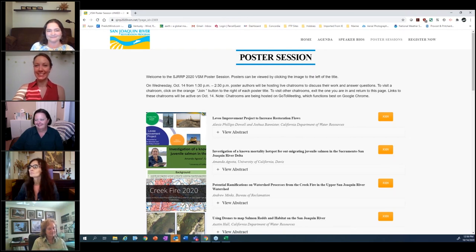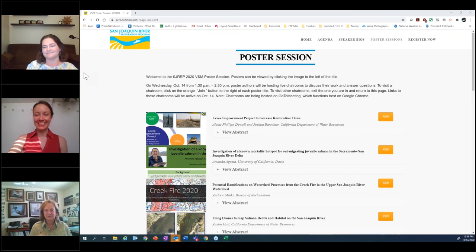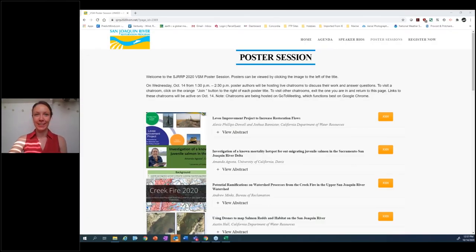Thank you to all our panelists today — it was a really good discussion and helpful. We appreciate everyone's time. For the audience and attendees: thank you for taking time to learn about the return of the Chinook on the San Joaquin River. I encourage you all to check out our interactive poster session from 1:30 to 2:30 PM this afternoon. It'll allow you to join each of the posters and talk directly with the poster presenters. The posters are available to view right now, so you can preview them as you eat lunch before joining the live session.